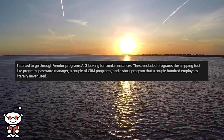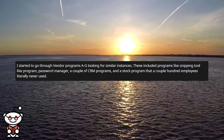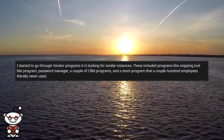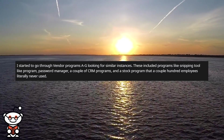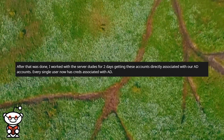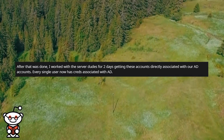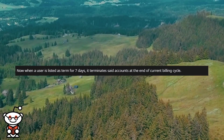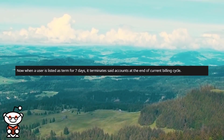I started going through vendor programs A to G looking for similar instances. These included programs like a snipping tool-like program, a password manager, a couple of CRM programs, and a stock program that a couple hundred employees literally never used. After that was done, I worked with the server team for two days getting these accounts directly associated with our AD accounts. Every single user now had credentials associated with AD. When a user is listed as terminated for 7 days, it terminates those accounts at the end of the current billing cycle.